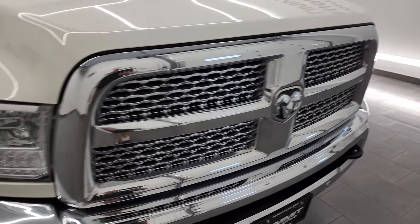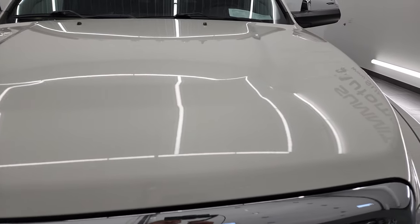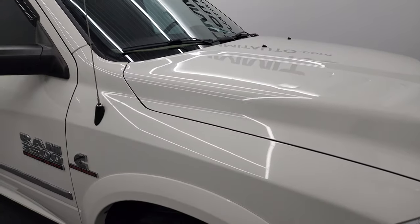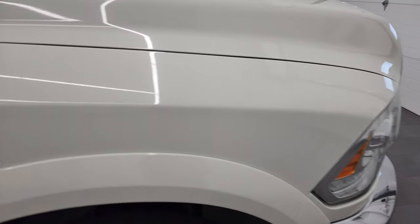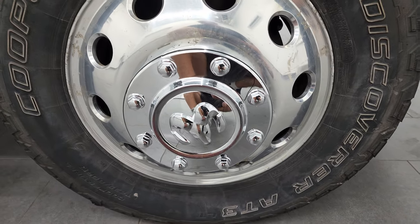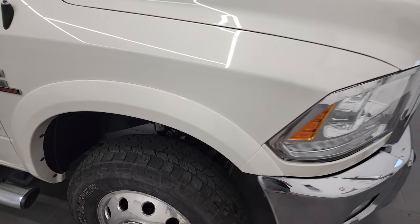You get the chrome trimmed grille, projector lamp headlamps, and the hood is in very nice shape with no major dents. It does have the cab lights up top and the passenger side front fender is in nice shape as well. The passenger side front rim does have a couple little scuffs — I'm not going to say it's perfect because it's not, but it is a used truck and that's why we do these videos.